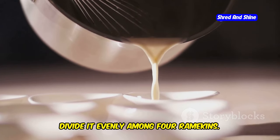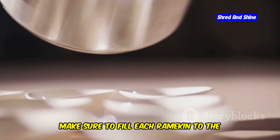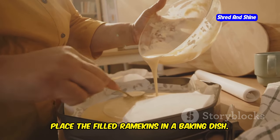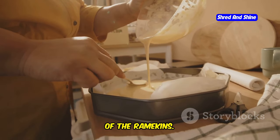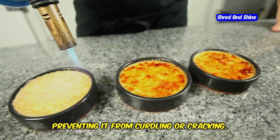Once the mixture is ready, divide it evenly among four ramekins. These small, individual serving dishes are perfect for baking and serving the pudding. Make sure to fill each ramekin to the same level to ensure even cooking. Place the filled ramekins in a baking dish and carefully pour hot water into the baking dish until it reaches halfway up the sides of the ramekins. This water bath, or bain-marie, helps to cook the pudding gently and evenly, preventing it from curdling or cracking.